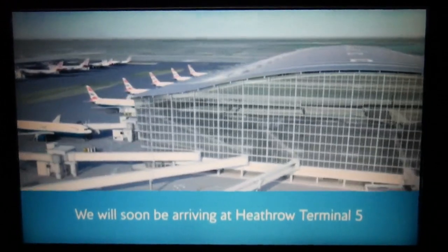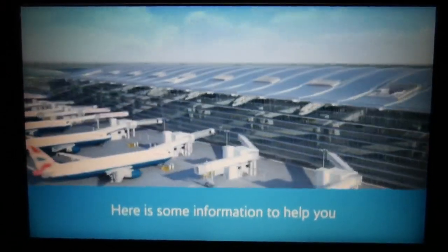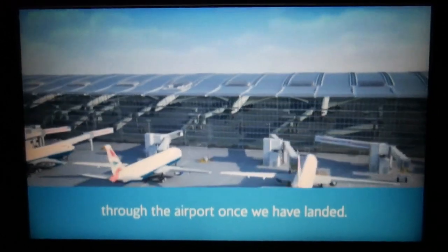We will soon be arriving at Heathrow Terminal 5, the home of British Airways. Here is some information to help you through the airport once we have landed.